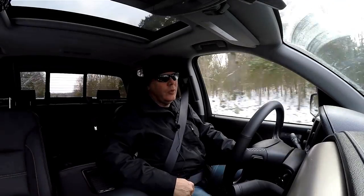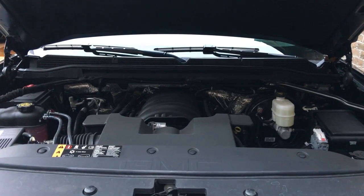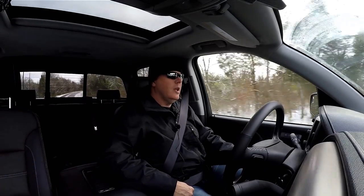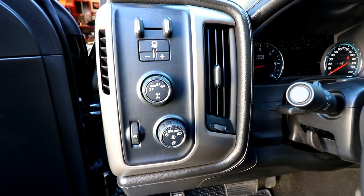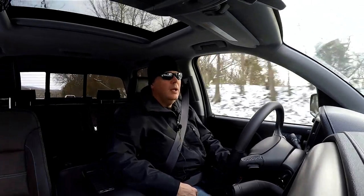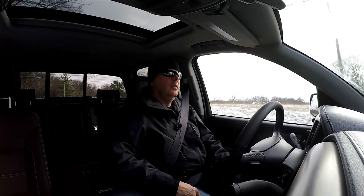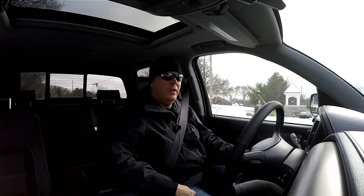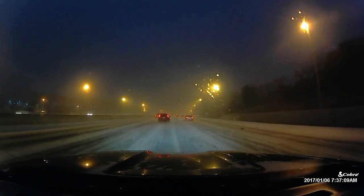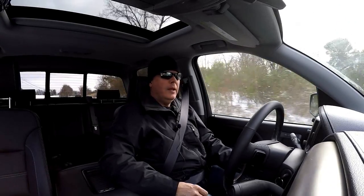It has a V8 engine with adequate power. I bought this vehicle to tow a car trailer with a car on it, and it's more than capable of that — it came with trailer brakes. For everyday driving I don't want for power or torque. It gets comparatively good gas mileage; I'm sitting at about 18 miles per gallon right now. The current display shows 16.9 since I've been idling in the driveway, but I've gotten as much as 24 miles per gallon on the interstate — pretty solid for a truck this size.